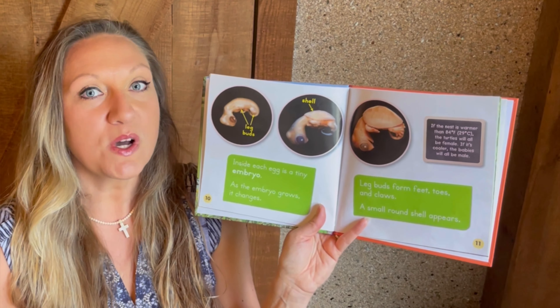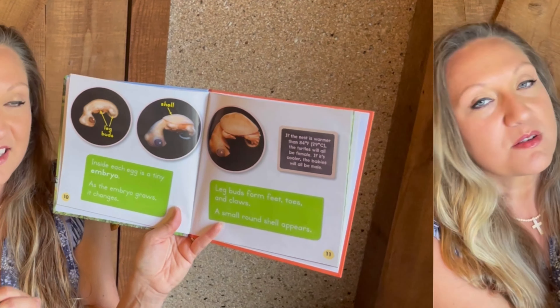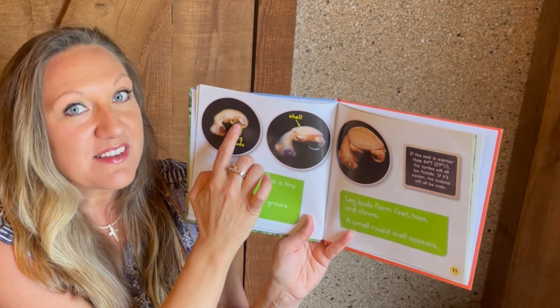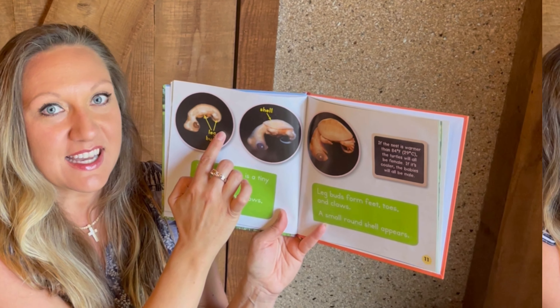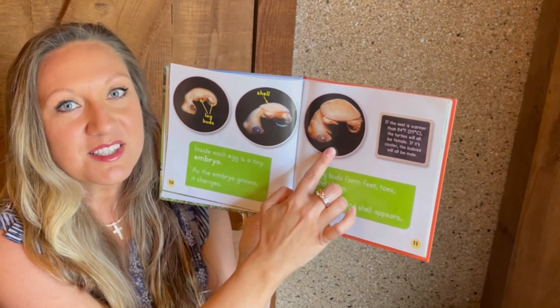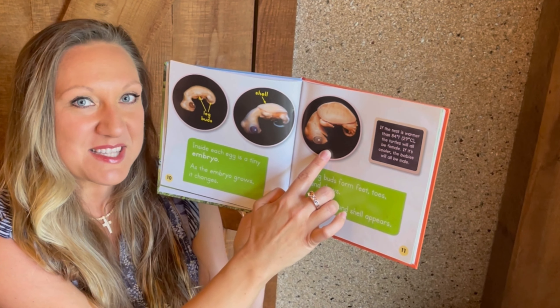I love how these pictures show what goes on inside that egg. First, the little embryo develops its leg buds — you can already see the tail forming inside. After those legs develop, it will start to develop its shell. You can even see the webbing on its feet.